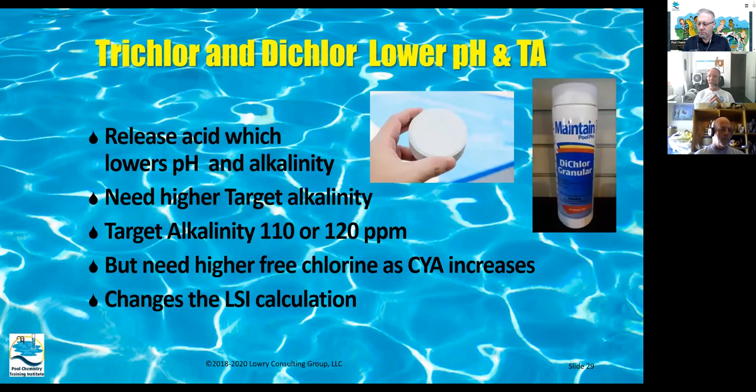Trichlor and dichlor do lower pH and alkalinity because they have cyanuric acid in them — the chlorine is attached to the cyanuric acid. When it dissolves, cyanuric acid is released into the pool, and that acid lowers pH and alkalinity. You need to keep a higher alkalinity if you're going to use trichlor tabs, but I would not recommend using trichlor because it builds up cyanuric acid too quickly.